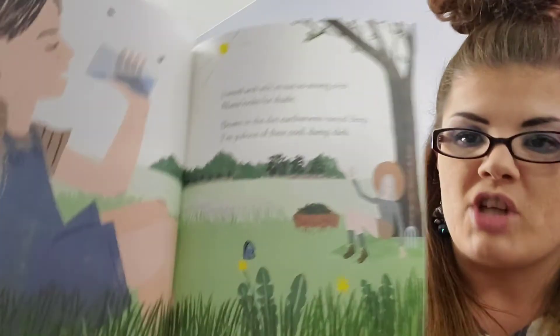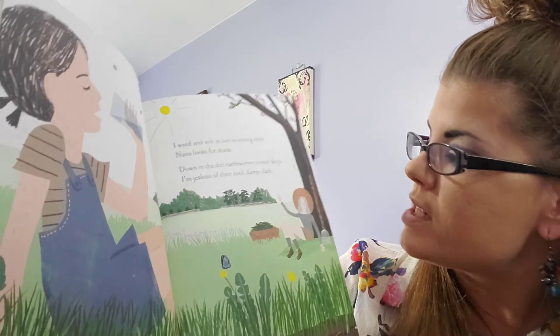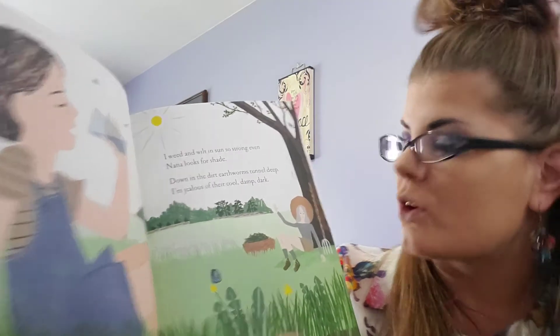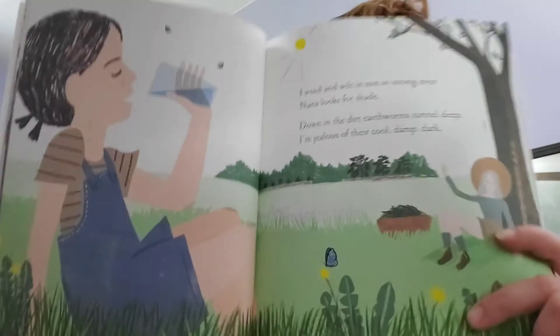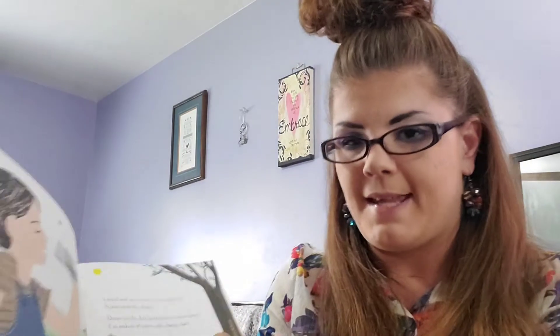I weed and wilt in sun — so strong, even Nana looks for shade. Down in the dirt, earthworms tunnel deep. I'm jealous of their cool, damp, dark. So it's getting hotter outside and those earthworms go underground — unless it rains and they come out.